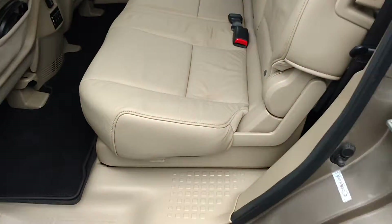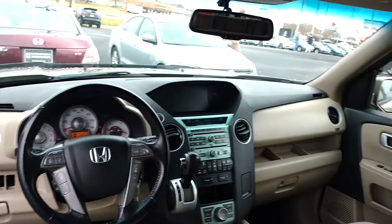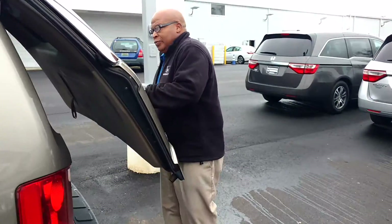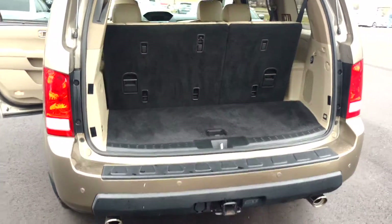It's got RES, a rear entertainment system. You've got navigation as well. This vehicle is ready for immediate delivery. This is a picture from the rear to give you an idea of how clean this vehicle is.